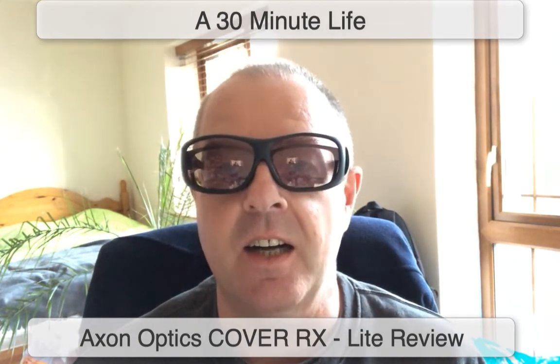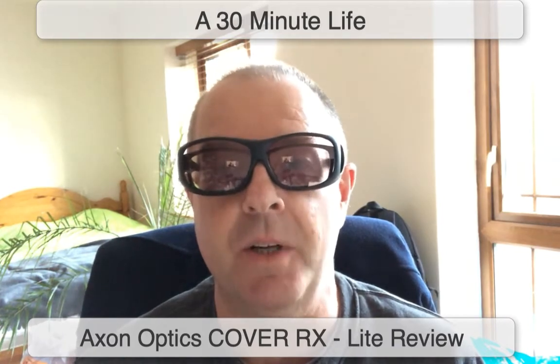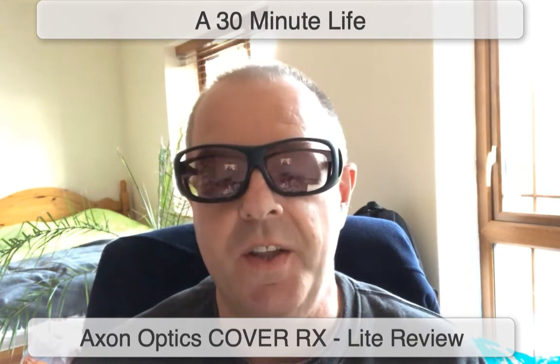I've tried many different types of glasses to help with the fear or pain caused by light. The main source of difficulty is the new modern low energy bulbs, which are LED. They are very uncomfortable, and driving is also difficult with regular glasses because of the new LED headlights that most cars have and the constant flashing of light.